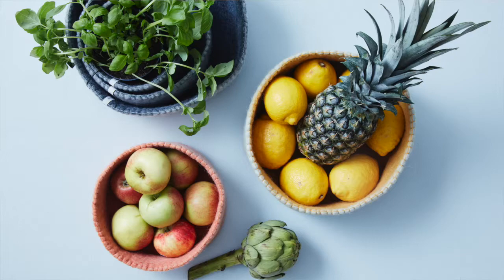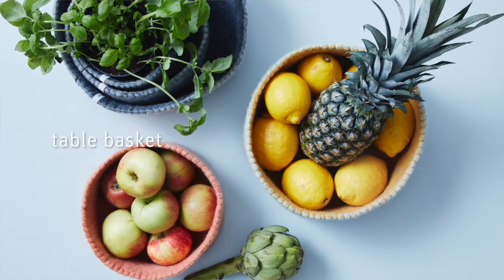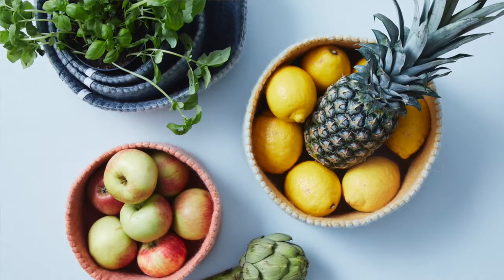The second new basket is a set of three, available within two colors and different sizes. It's 100% wool and you can simply fill it with basically anything that's lying around.